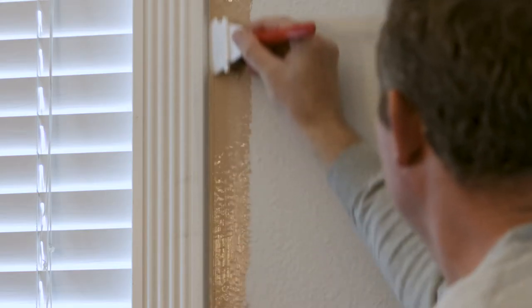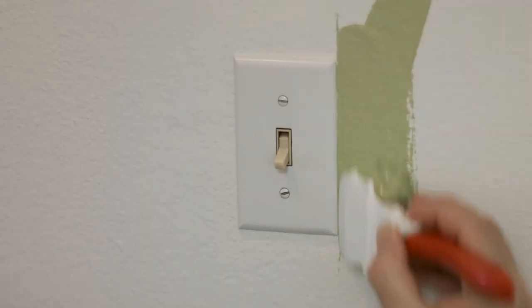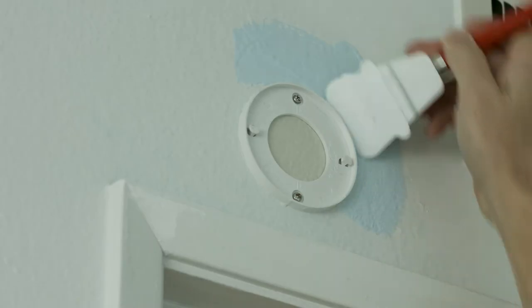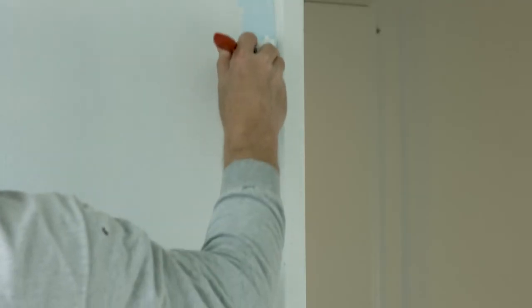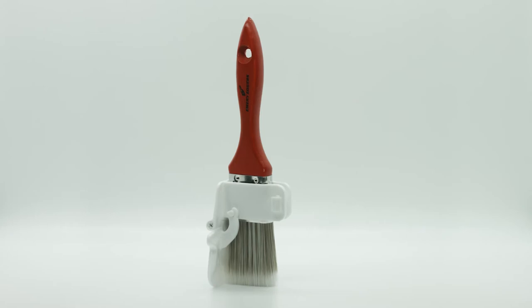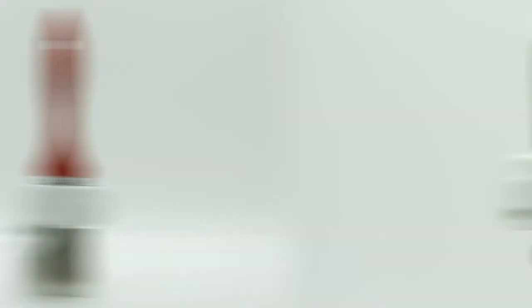Texture drywall, old uneven molding, light switch plates, vents, smoke detectors, thin baseboard — there is no gap between the paint line and the edge.